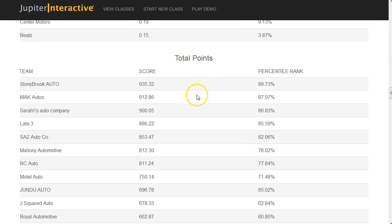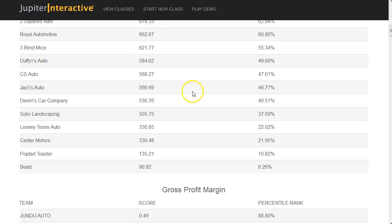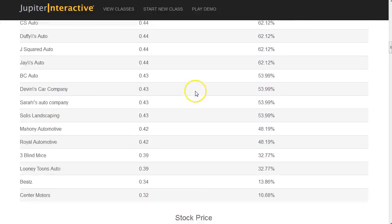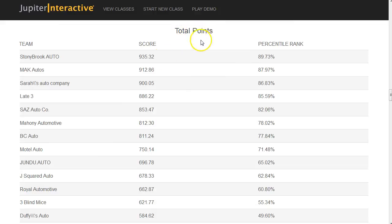Total points for now should be the same as what we have since we only have one round. When we get to round two, this total points will increase because it's cumulative — whatever Stony Brook Auto makes in round two will be added to this round's score, and that's what your grade is based on.